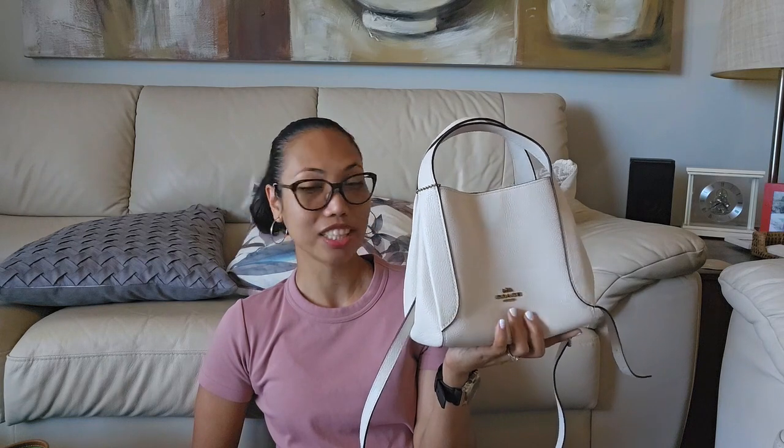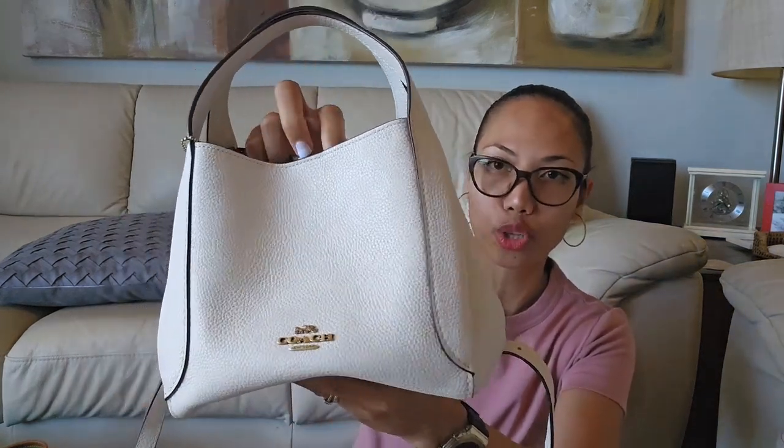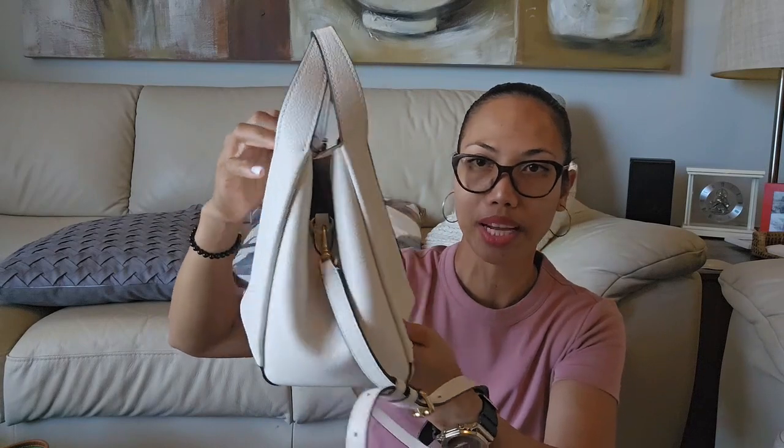I might sell this one or give it away to relatives, family members, or a friend — who knows. But yeah, this is my Coach Hadley Hobo 21 in chalk color — my least used bag.